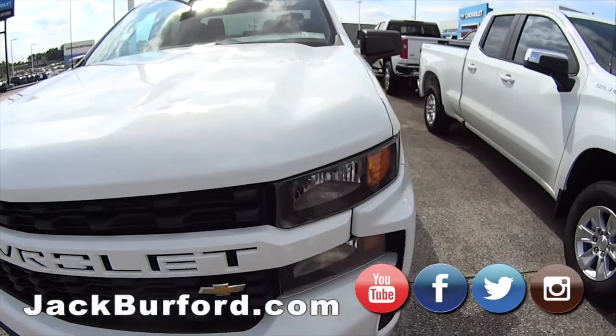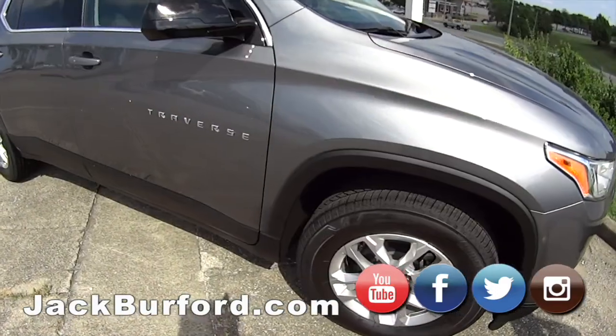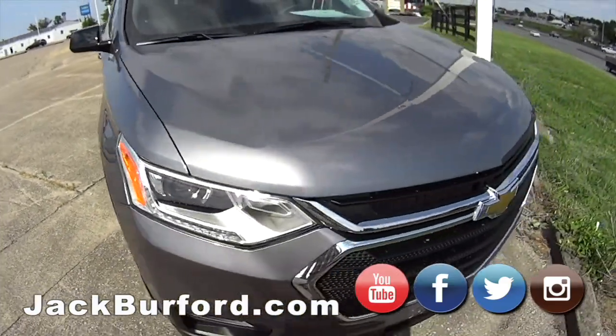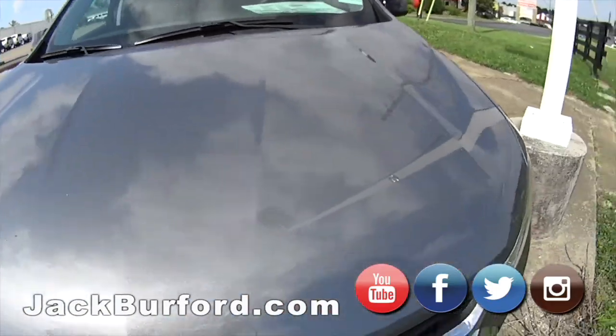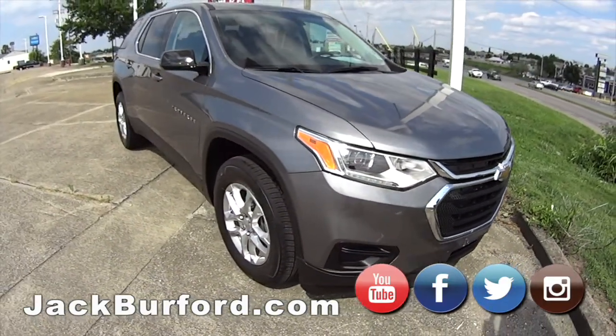We've got trucks, folks — we've got them coming in every single day. Right here we've got our silver Chevy Traverse. It is a LT model, front-wheel drive. We've got a QR code on it, so it's here and available. If you want to come in and check it out when we're not here, scan that code and it'll take you right to it.